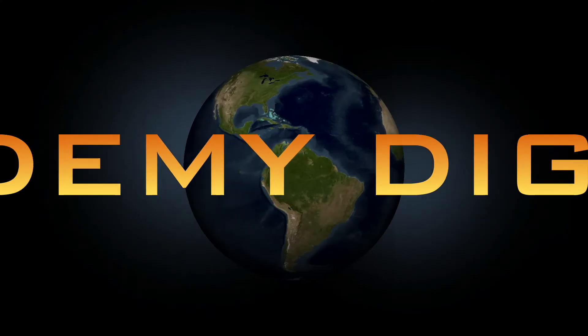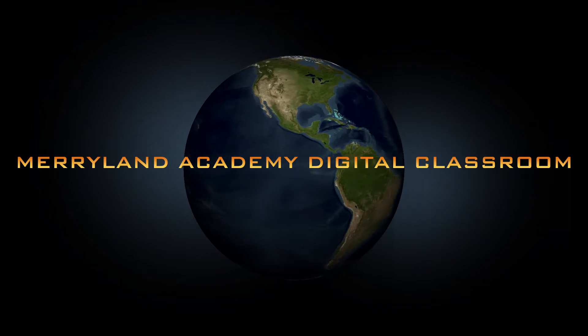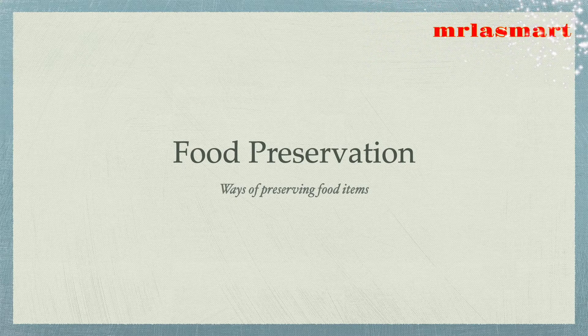Welcome to A Whole New World, the digital classroom of Marieland Academy. Preservation: ways of preserving food items.